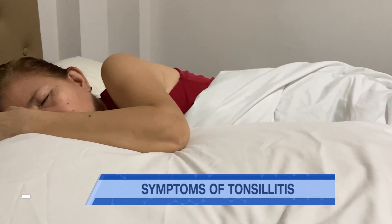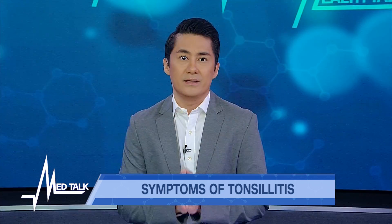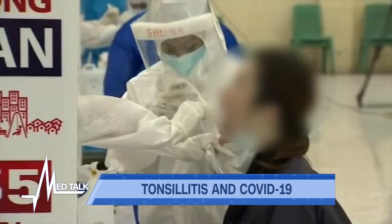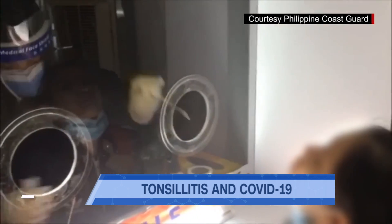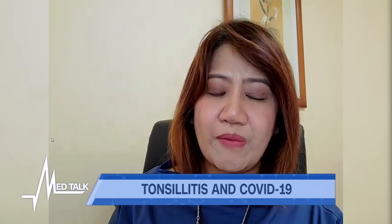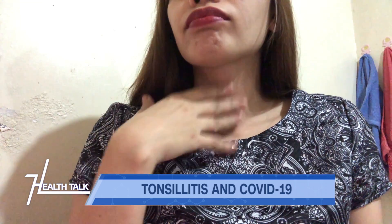In today's world, if you're feeling sick, many will immediately think it might be COVID-19. Could the symptoms of tonsillitis be confused with those of COVID-19? Yes, because the virus stays in the mouth and oral pharynx — that's why the nasopharyngeal swab is taken. It's really in the oral pharynx and the tonsils where the virus stays. So the first question, especially in a pandemic, is: is this COVID or not? While tonsillitis and COVID-19 may share some symptoms, swollen tonsils and enlarged lymph nodes may be more unique to tonsillitis.